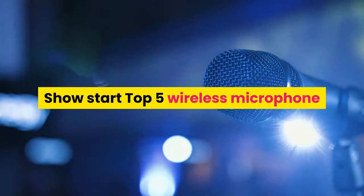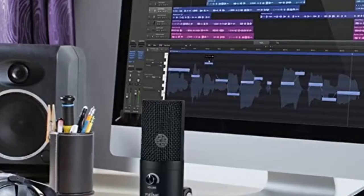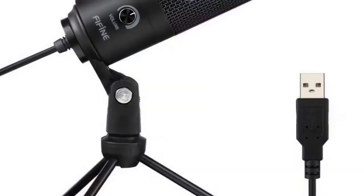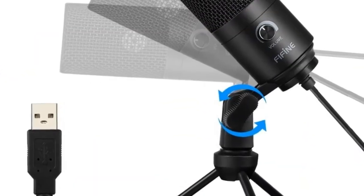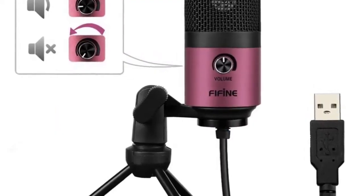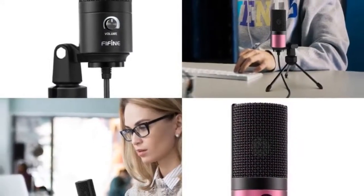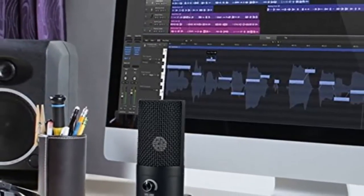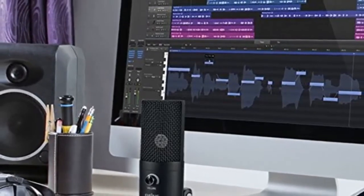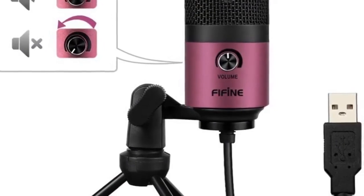Wireless microphone number 5: brand name The Fine. Style: tabletop transducer condenser microphone. Use: computer microphone set. Type: single microphone. Polar patterns: cardioid. Communication: wired. Package: yes. Color: black or rose red. Weight: 540 grams. Equivalent noise level: 16 dBa. Electrical current: 3 mA.